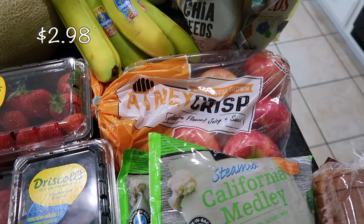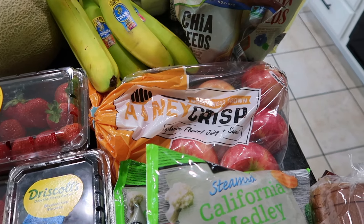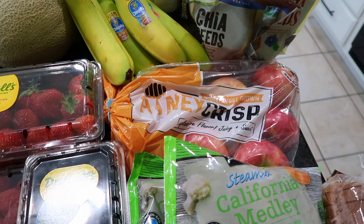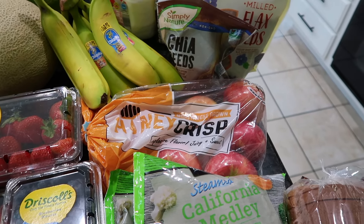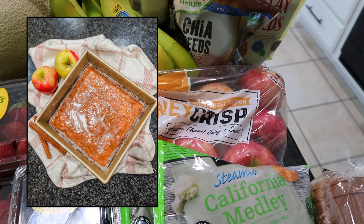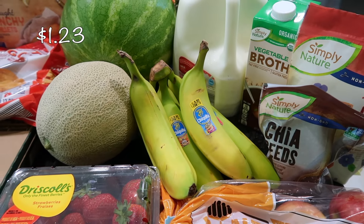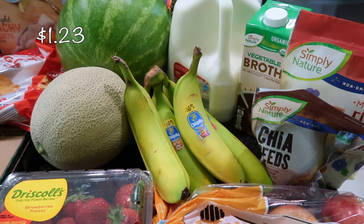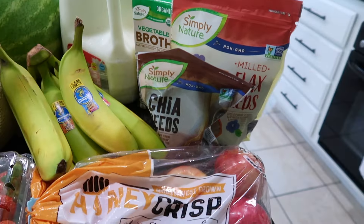For more fruit, I have some Honeycrisp apples. My kids really love having sliced apples with some peanut butter and cinnamon sprinkled on top as a snack, so I always like to make sure I have apples on hand. I also have a fantastic recipe using apples that I'll link down below — it's perfect for fall. Some bananas too, of course — I always love having fruit on hand, so bananas are always going to be in our kitchen.